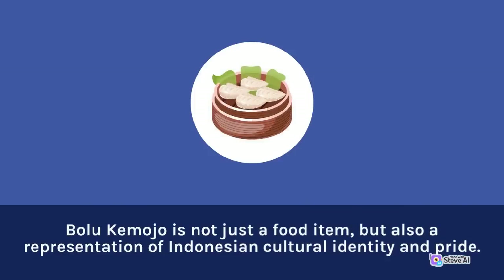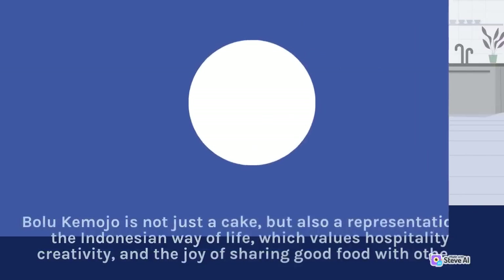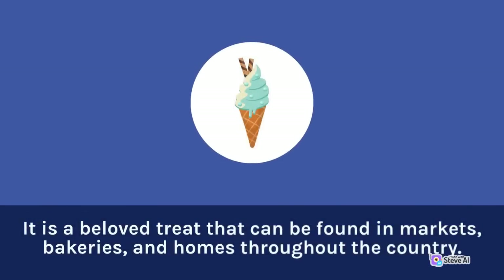Bolu Kemojo is not just a food item, but also a representation of Indonesian cultural identity and pride. It is a symbol of the country's rich culinary heritage and an important part of its history. Bolu Kemojo represents the Indonesian way of life, which values hospitality, creativity, and the joy of sharing good food with others. Despite its many variations, Bolu Kemojo remains a staple of Indonesian cuisine and culture, found in markets, bakeries, and homes throughout the country.